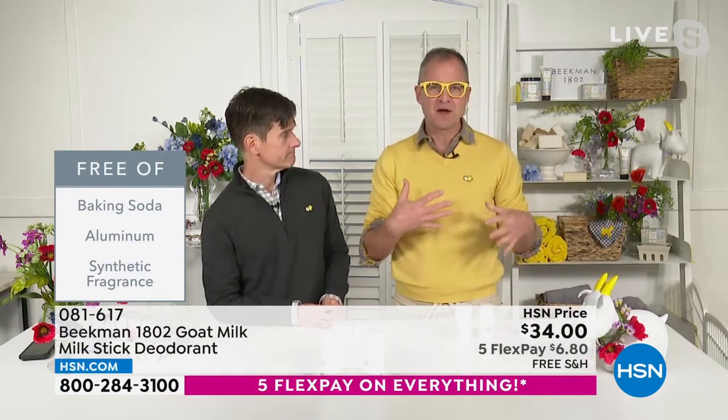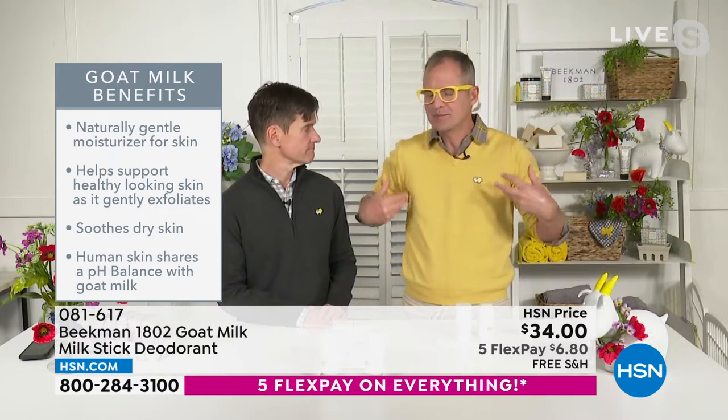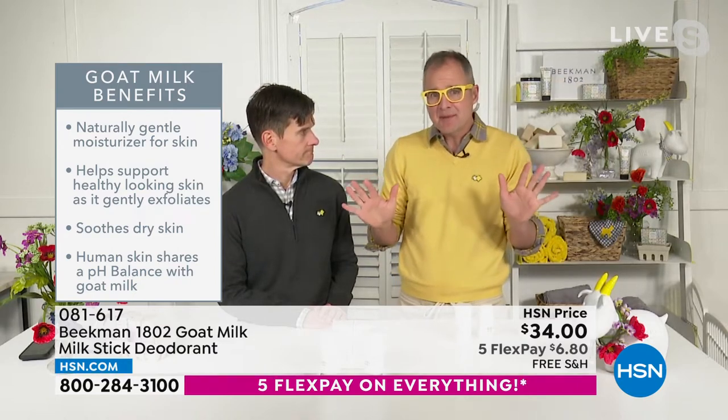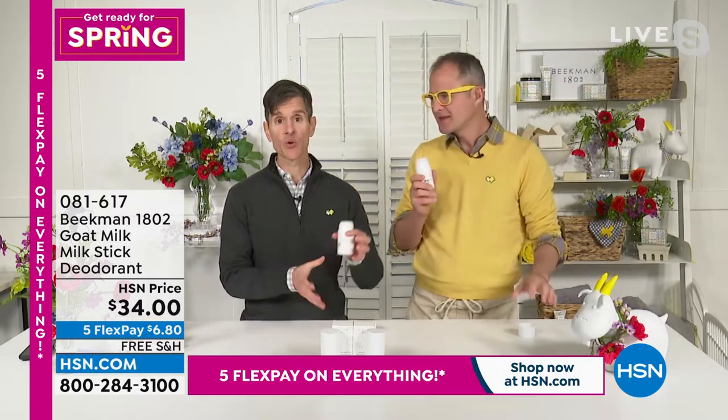Here's the secret: the microbiome under your arm has bacteria that eats your body's organic matter. That bacteria off-gases — that's the odor. A lot of natural deodorants try to kill that bacteria, but some of it is good. We decided to starve the bacteria instead. We use a natural citrate that breaks down the organic matter, which starves the bacteria so it can't off-gas and can't cause odor. It works — you can switch to a natural deodorant that uses this new science without aluminum or baking soda.